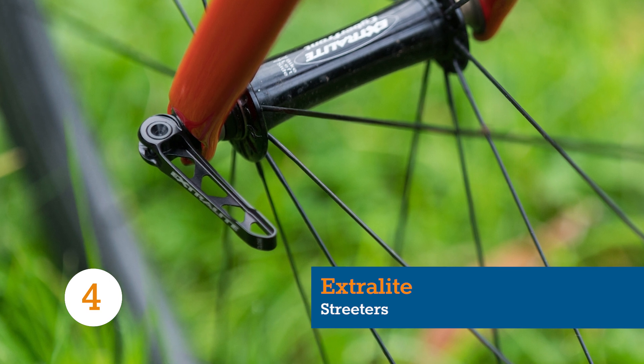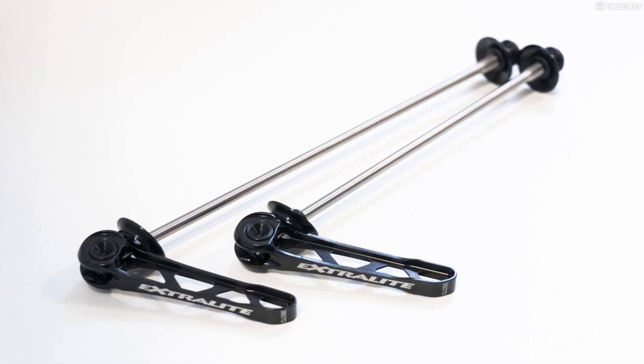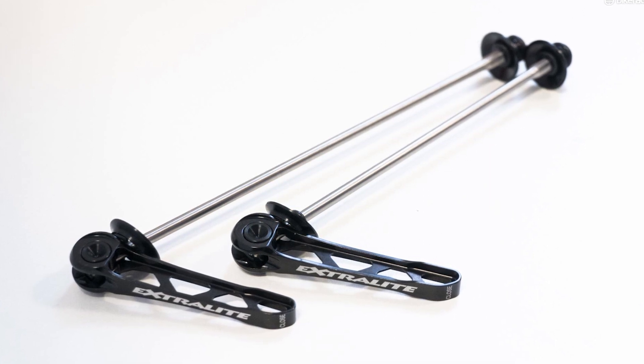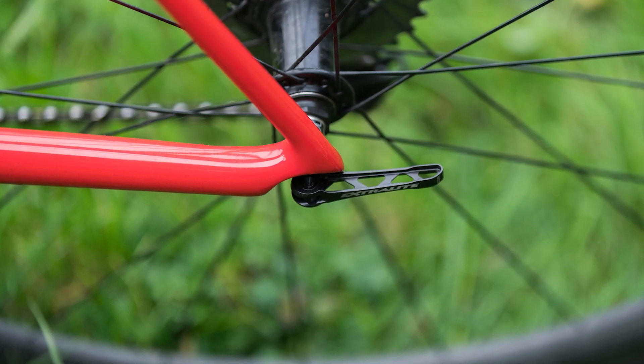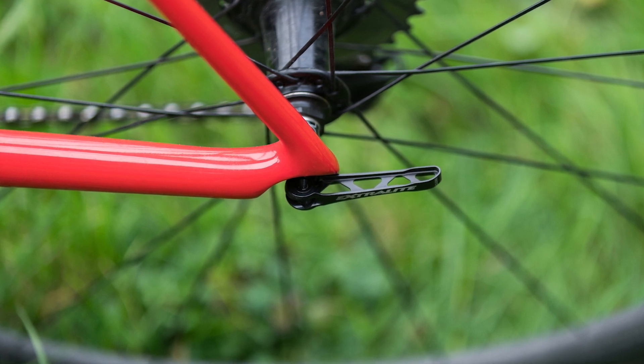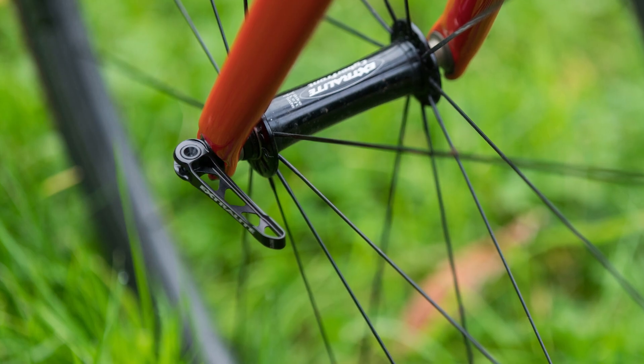Extralight make all their ultralight components in-house at facilities in Italy. They have products for both road and mountain bike, but these road quick-release skewers really grabbed our attention when it comes to weight weenie credentials. The skewers weigh just 29 grams for the pair.